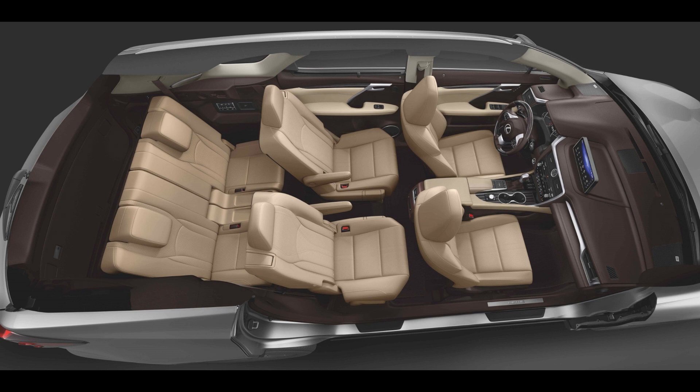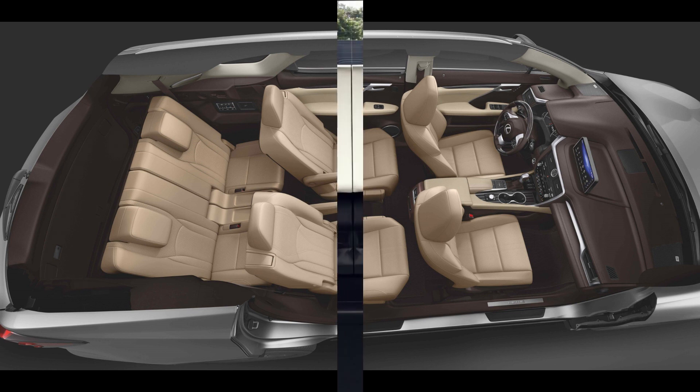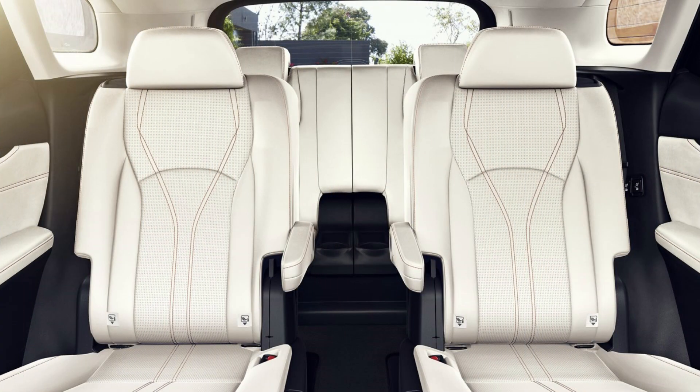They added the third row and added 4.4 inches to the vehicle, but kept the wheelbase the same size. It was positive that they offered a three-row SUV, but the negative was that it was just too cramped. Adults were not able to fit in the third row, and many people bought the RX-L just for the extra trunk space when the third row was folded down. Lexus never truly hit the mark for a real three-row SUV.